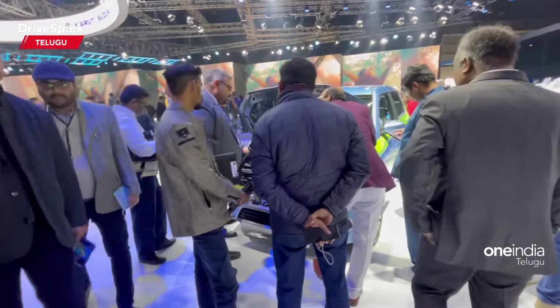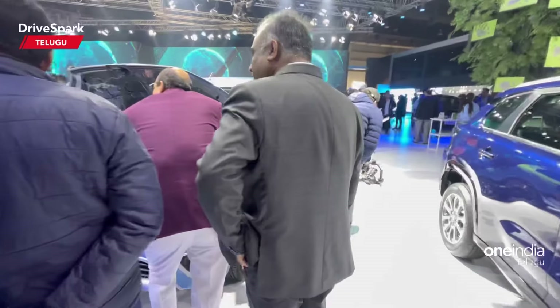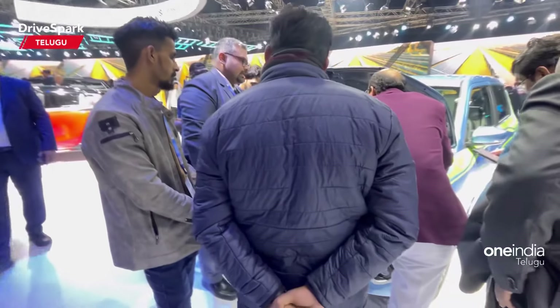At the Maruti stall, there is an interesting car. Today, we have an unveil of 4 car loads.